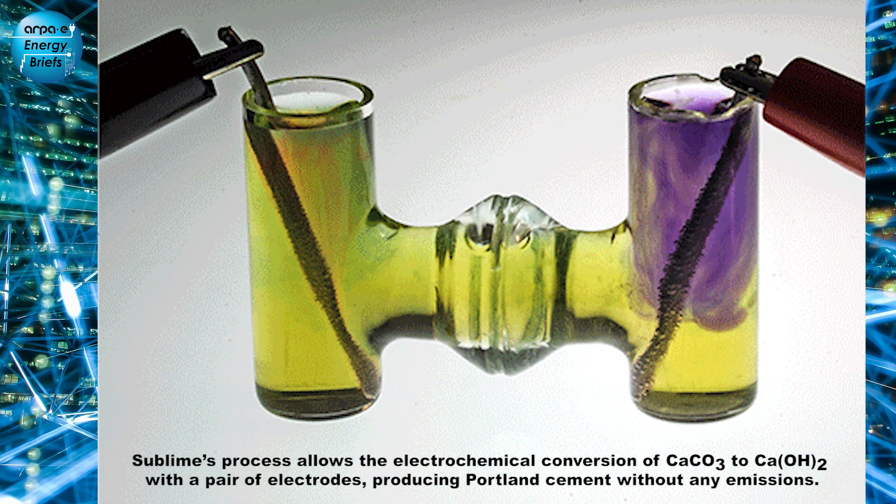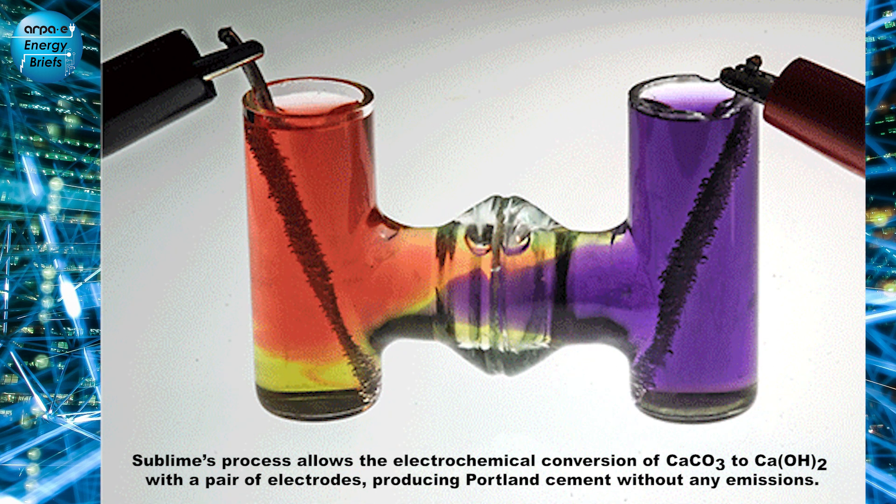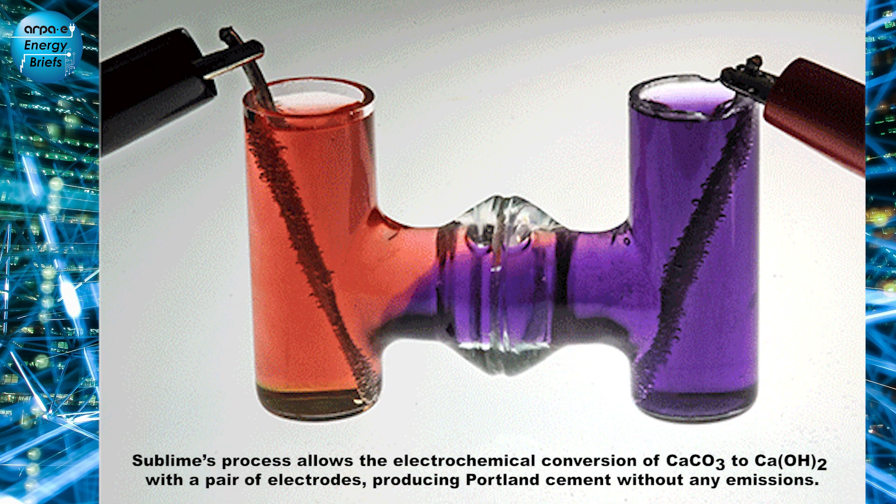Could you go a bit into the process that Sublime is developing? How are you trying to use electricity to decarbonize that process? At Sublime, we're developing an electrolytic reactor that breaks down limestone and releases the calcium from limestone without needing to go to those very high temperatures. It's an electrolytic reactor that produces acid and base, and we use that pH gradient to drive the decomposition of limestone and separate the calcium from the CO2 without cooking the CO2 off.